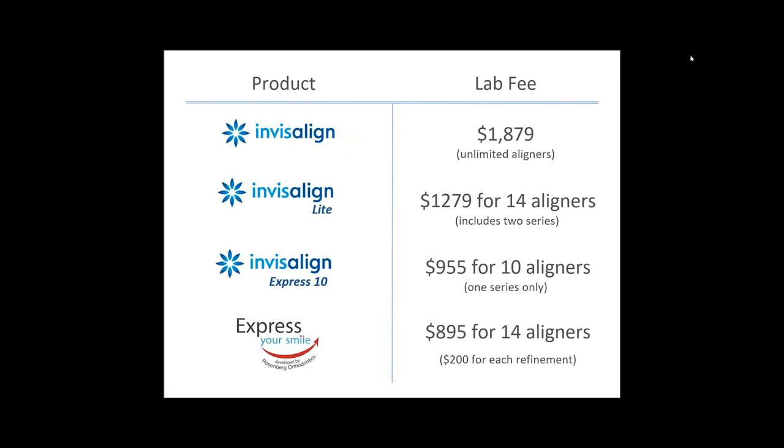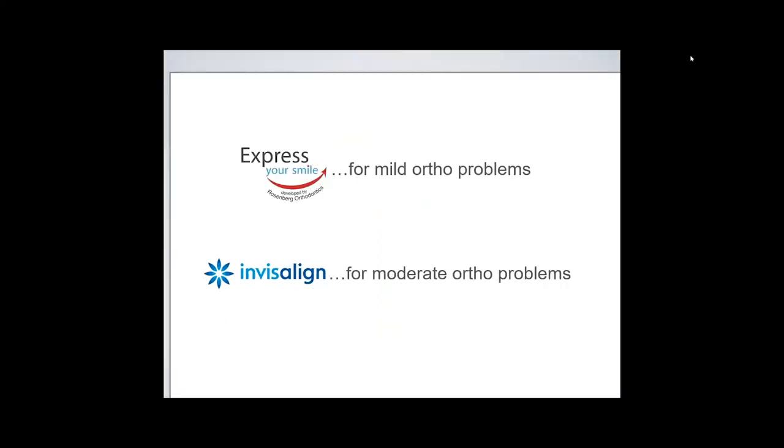Express Your Smile offers up to 14 upper and lower aligners for the lowest price of $895. If you need a refinement, they're each $200, and you can get as many as you want. Like Invisalign, Express Your Smile can be made with attachments and includes the option of interproximal reduction. Express Your Smile can be completed in a minimal number of appointments. It compares to Invisalign Light in that they both offer 14 aligners in the first series with refinements, but Express Your Smile beats all alternatives in price and versatility, offering refinements as needed without jumping to the highest Invisalign price.